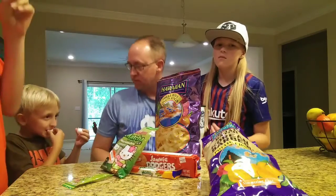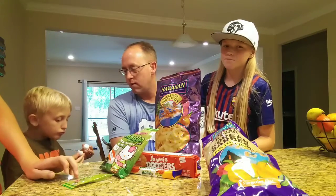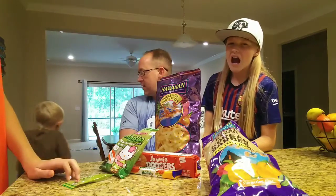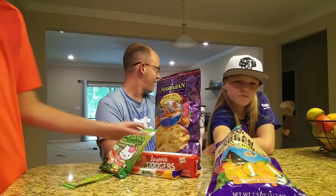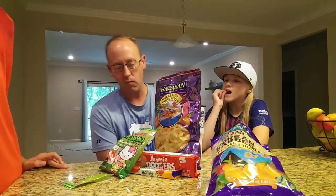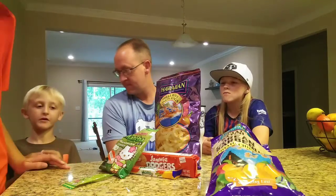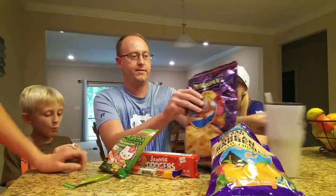It doesn't taste like traditional marshmallows either. What do you think? Do you like it? I don't like it — I love it! Let's move on to the onion rings and finish off the Pacific Ocean.